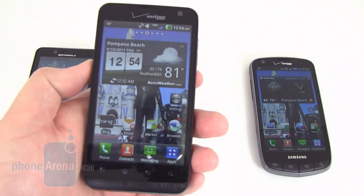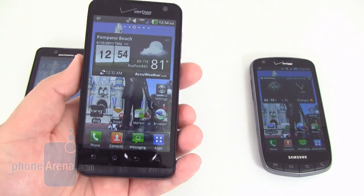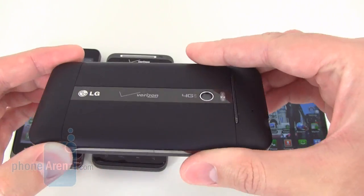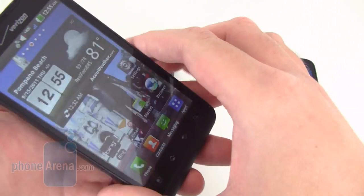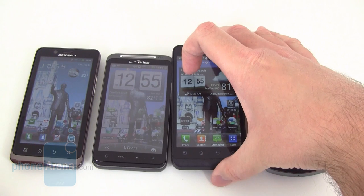Lastly, the LG Revolution is one of the most non-stylish phones in the lineup. It's the tallest in the group and pretty much all one color — black — besides a little chrome around the back. So very little style to the device, and also the largest out of the group.